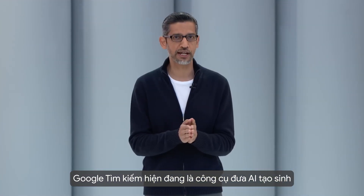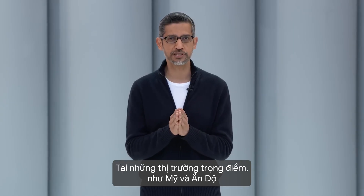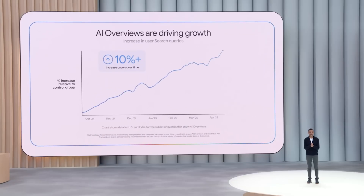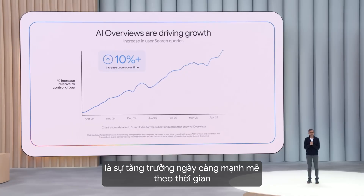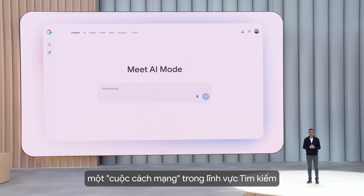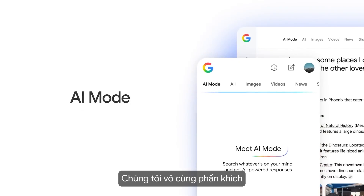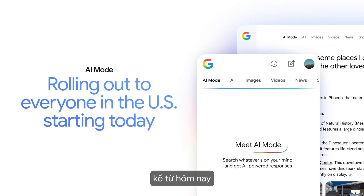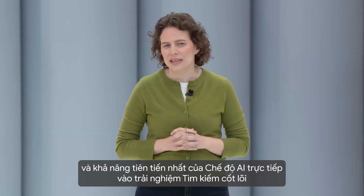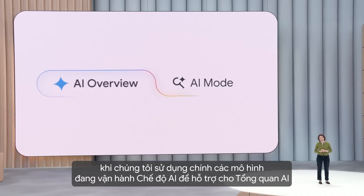Google Search is bringing generative AI to more people than any other product in the world. In our biggest markets like the US and India, AI overviews are driving over 10% growth in the types of queries that show them, and this growth increases over time. We are introducing an all-new AI mode — a total reimagining of search with more advanced reasoning for longer and more complex queries. We're excited to start rolling out AI mode for everyone in the US starting today, and we'll graduate many of AI mode's cutting-edge features directly into the core search experience.